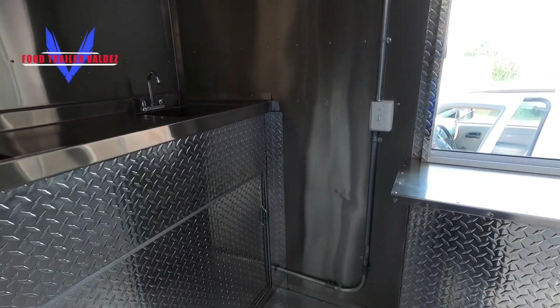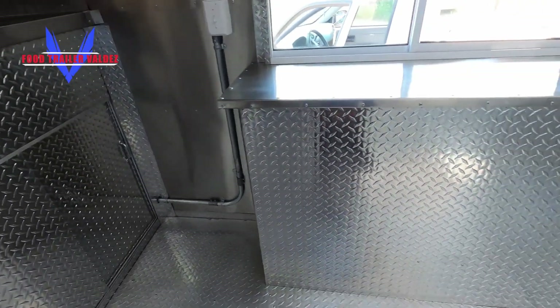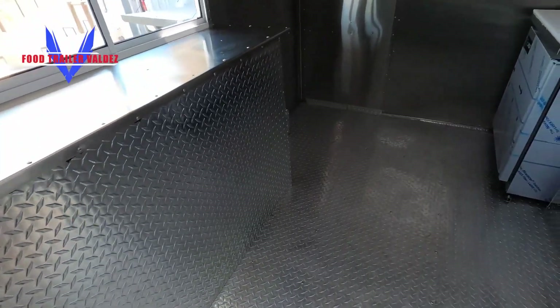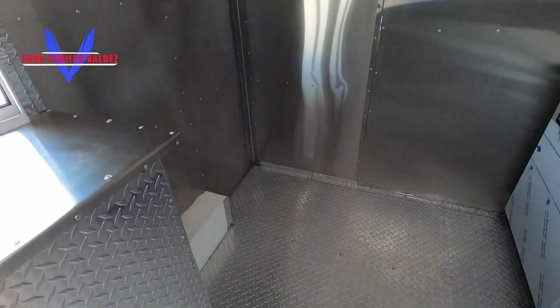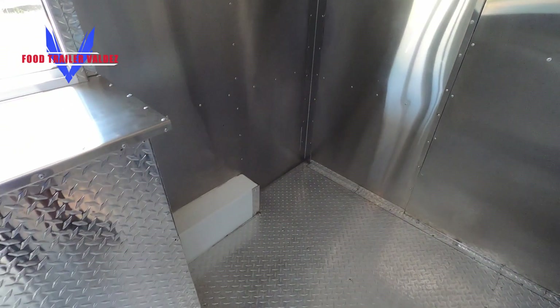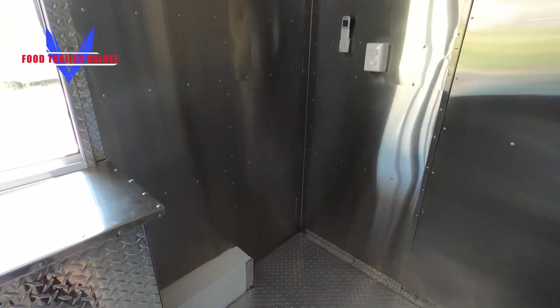Stainless steel going all the way around the prep table. You have more space right here for something else — another fridge, maybe a freezer.